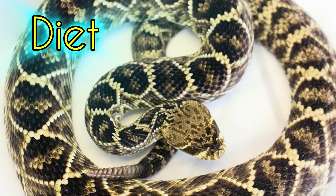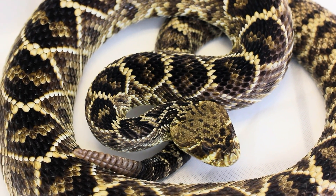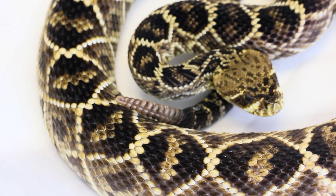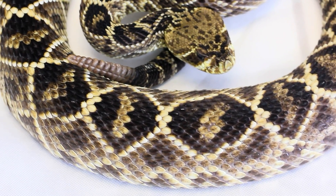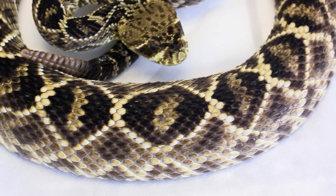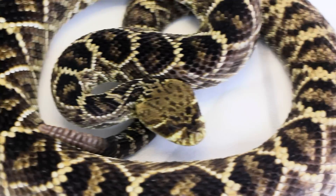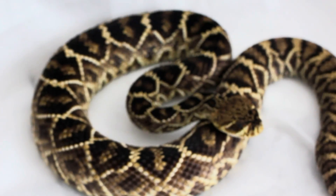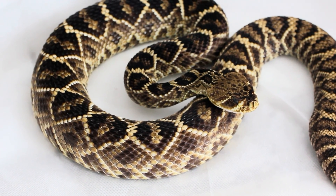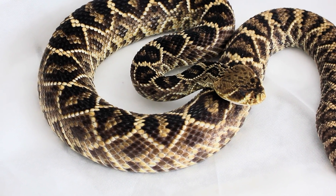The Eastern Diamondback Rattlesnake is an ambush predator. They will sit and wait motionless for prey to pass by, and when it is close enough, they will strike, inject venom, release, and wait for the venom to do its job before tracking it down and eating it. They use bite-and-release to avoid getting hurt by the prey. The primary prey are mammals — since they get to a large size, some prey is large, such as rabbits, but they will also eat squirrels, rats, and mice.